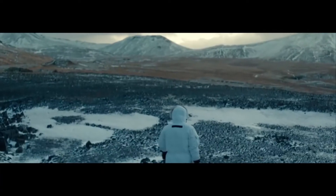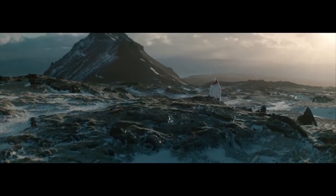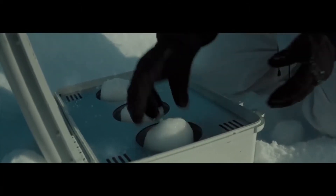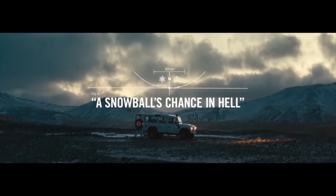There's an expression we use for an unlikely or impossible event. When something has little or no chance, we say that it has a snowball's chance in hell.